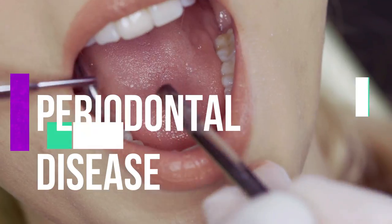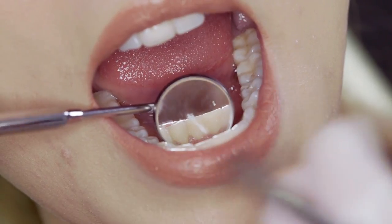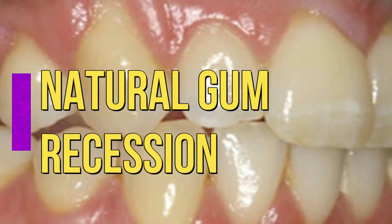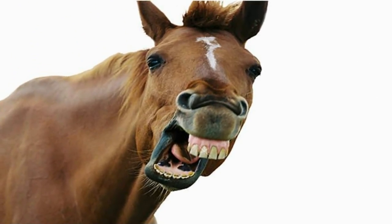Bacterial gum infections destroy gum tissue and the bone that surrounds the tissue. Gum disease, or periodontal disease, is the leading cause of gum recession. Gums may also shrink naturally over time despite good oral hygiene measures. The phrase 'long in the tooth' to describe being older came from gum recession, although originally this was about horses.